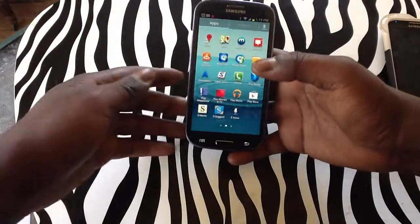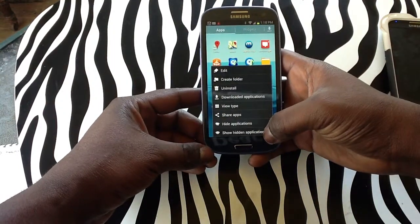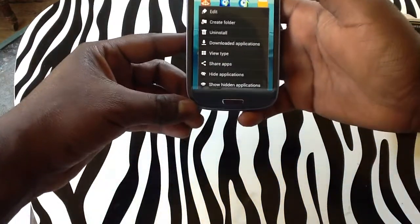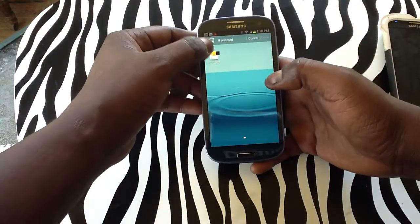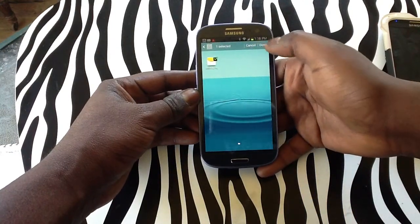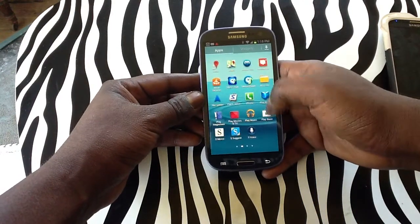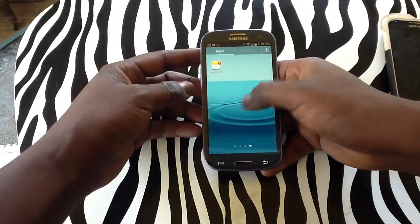In order to view this application, you simply need to tap on the menu button once again. And this time tap on show hidden applications, which is at the bottom of the screen, which will show the application that you have hidden, which is messaging. And from here simply click done to bring it back. And now, as you can see, it is back in your apps menu.